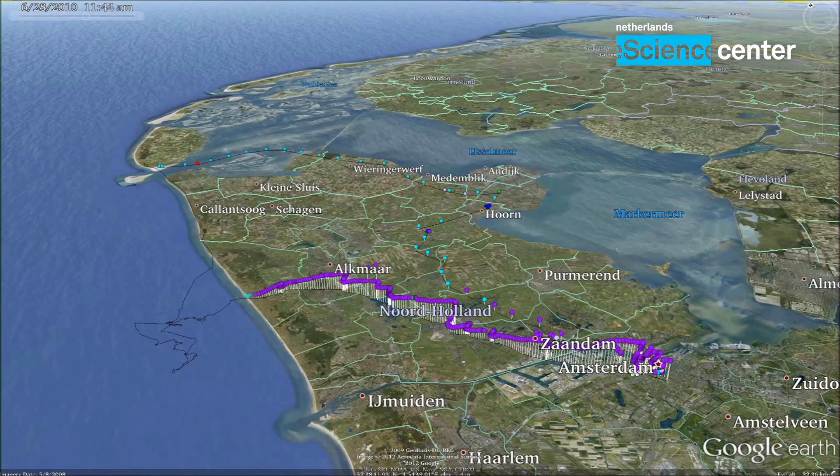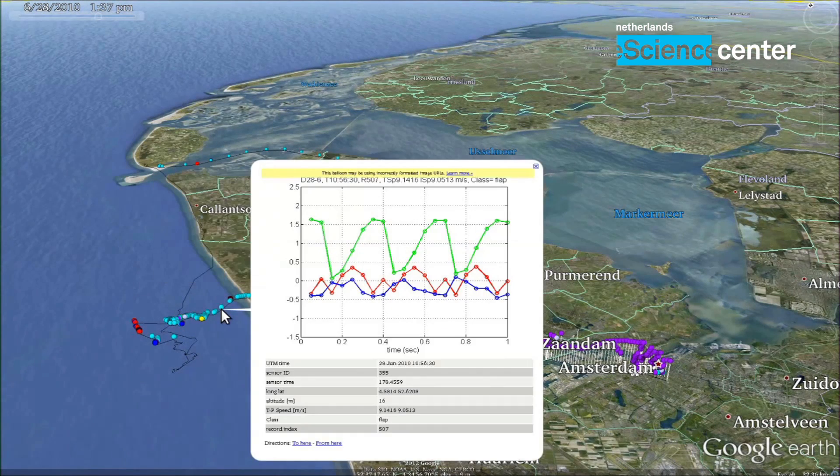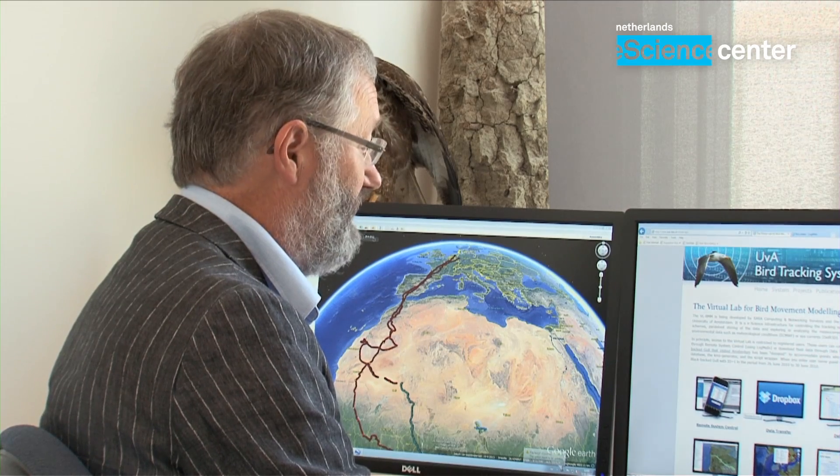From the base station the data is cleaned up and transferred to a central database for easy access. In our virtual lab we have all the functionality that we need as a researcher — we can visualize the data and we have access to the base stations.